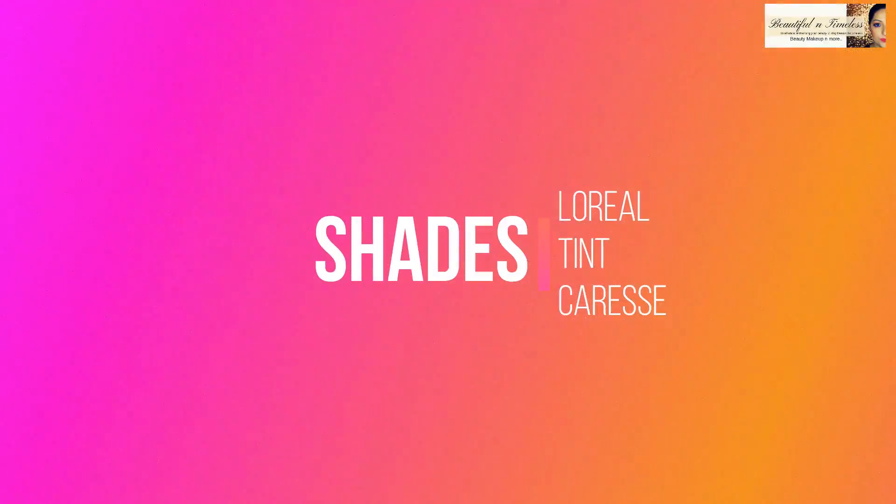These lip tints retail for 1050 rupees on Nykaa and all other sites, but you can get them at a discount on Nykaa right now for 840 rupees. I find them quite pricey for the product you get — these are not long-lasting lip stains, so I feel they are not worth the price unless you get a discount.